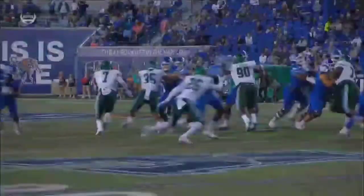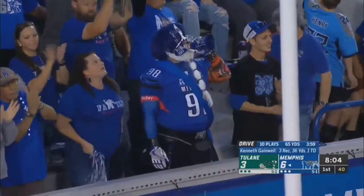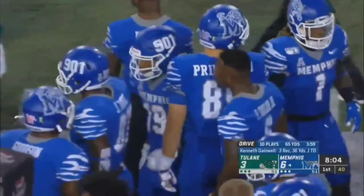Against man coverage you get wheel routes, slants and goes, picks, rubs — that time it was a perfect play call. The cornerback for Tulane never came off, never saw the back coming out of the backfield, and that's an easy pitch and catch for Brady White.